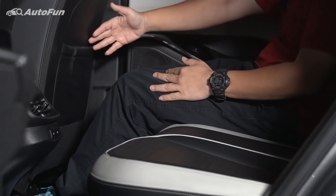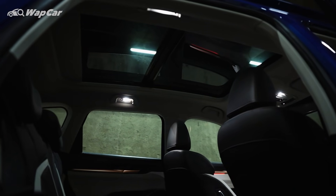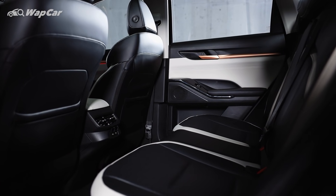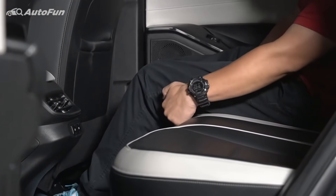Rear cabin space is no complaints, thanks to the H6's long wheelbase. What's most impressive is the spacious headroom — despite having a panoramic sunroof, it has plenty of headroom to offer. Interestingly, Pisan noticed that the bench is a little short for his liking and finds that it could do with a little bit more thigh support.